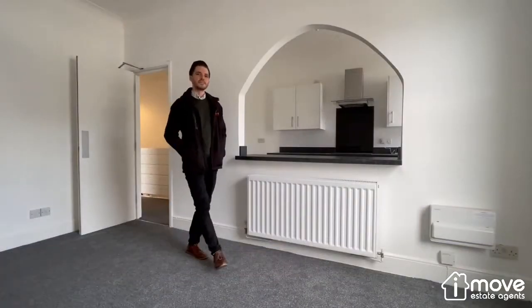Hi, I'm John from Miami Estates Agents. I'm here today to show you this lovely flat in Babbacombe, Torquay. Just down the road you've got the Babbacombe Downs and local beaches.